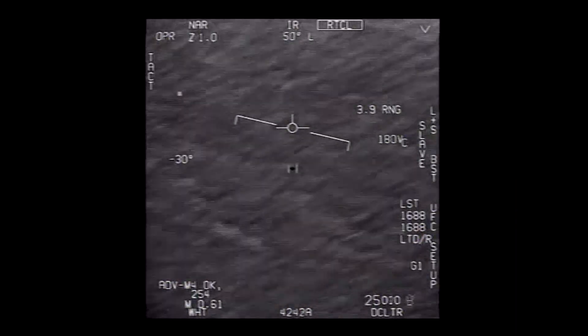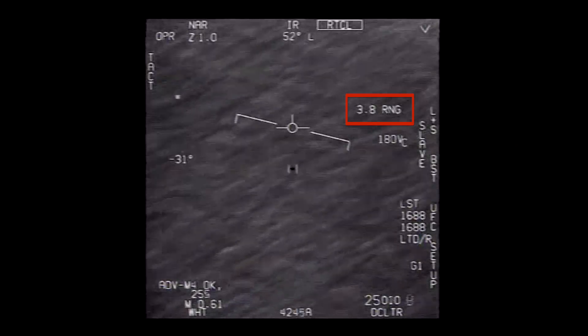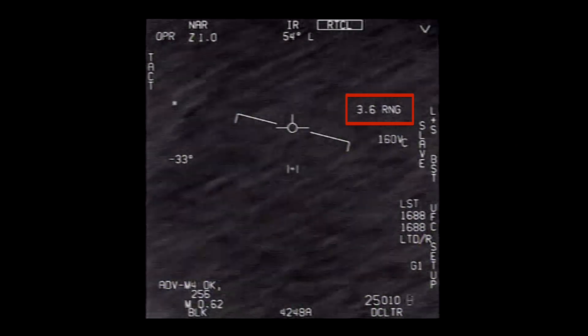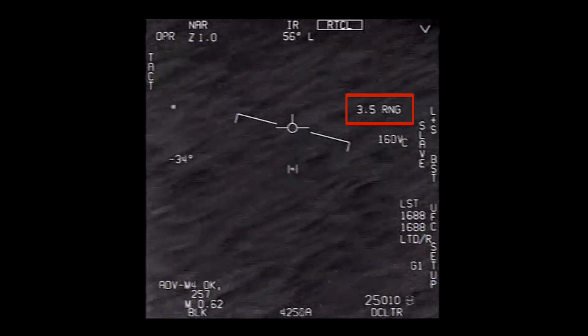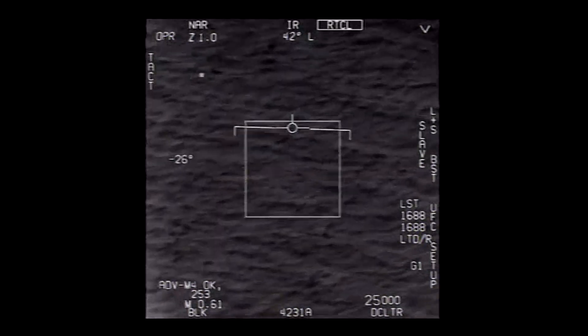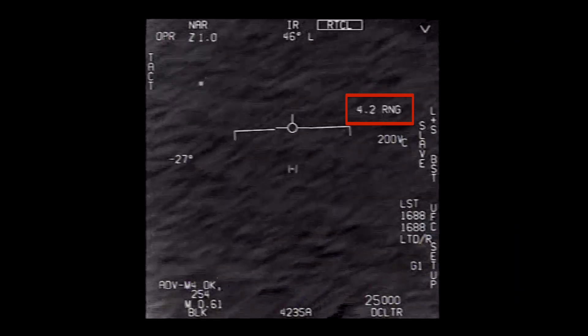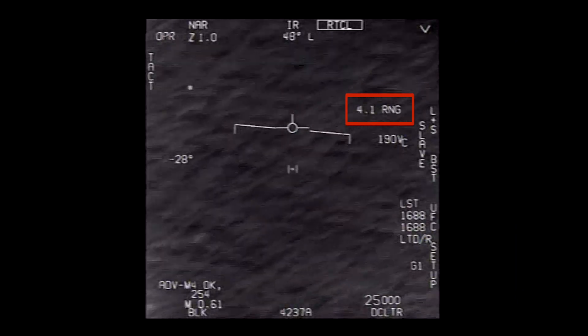One of the more important numbers here is the range number on the right-hand side labeled RNG. This is the distance to the target in nautical miles. It does not show up until the target is acquired, but then it goes from 4.4 nautical miles to 3.3 nautical miles.